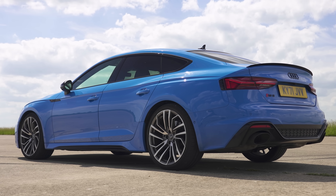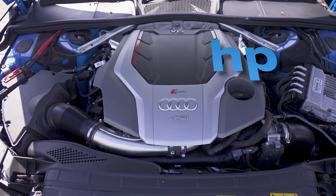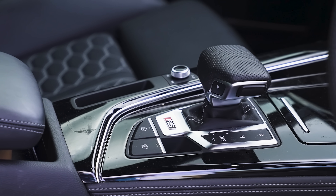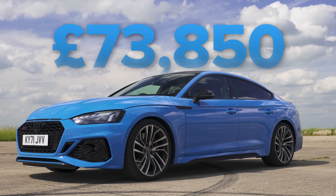Next to that is an Audi RS5 Coupe. It has a 2.9-litre twin-turbo V6 with 450 horsepower and 600 newton metres of torque, driving all four wheels via an eight-speed automatic gearbox with launch control. The weight of that car is just over 1.7 tonnes, and it starts from £72,000.